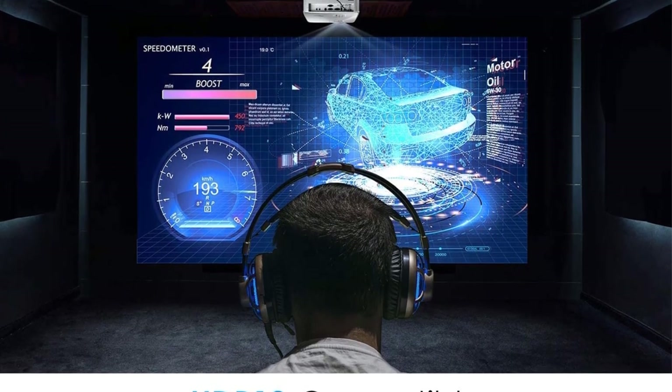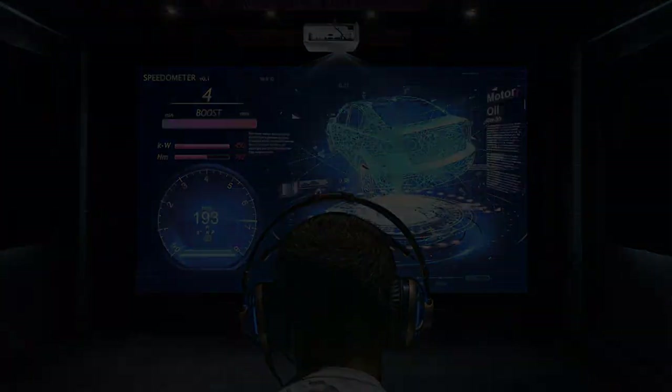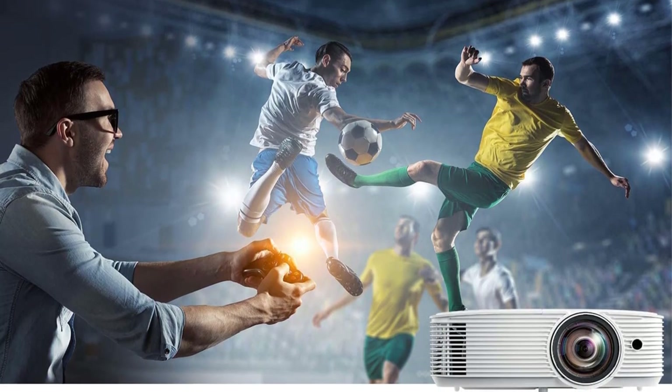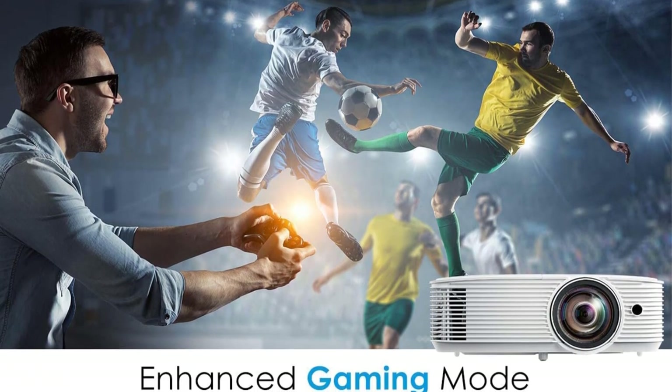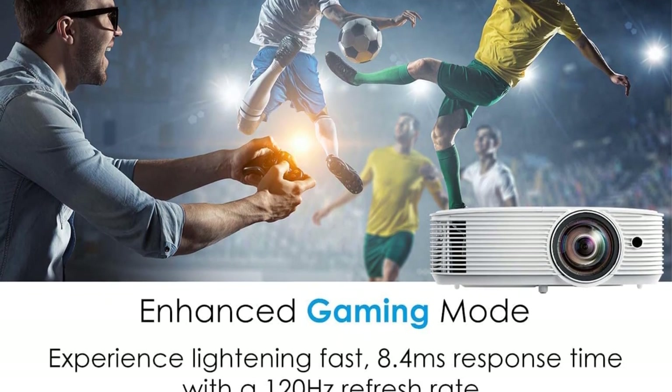In addition, the device also has a +/-40 degree vertical keystone correction that allows the GT 1080 HDRX to be off-center without having to lift it to project an image onto the screen, resulting in a more accessible and flexible image setup.